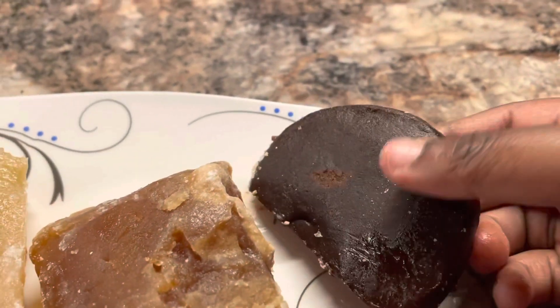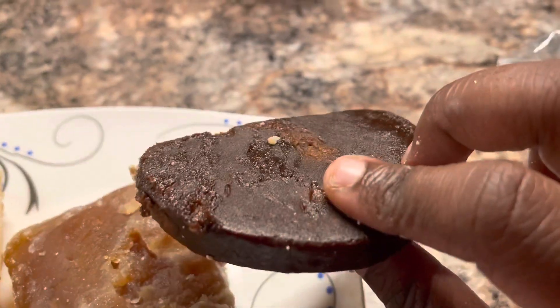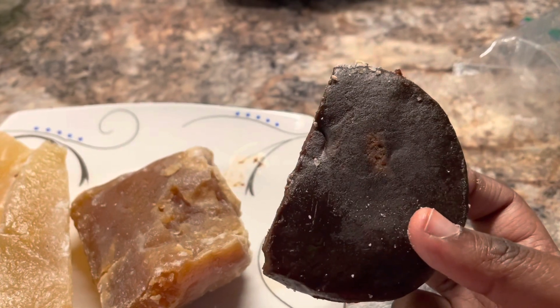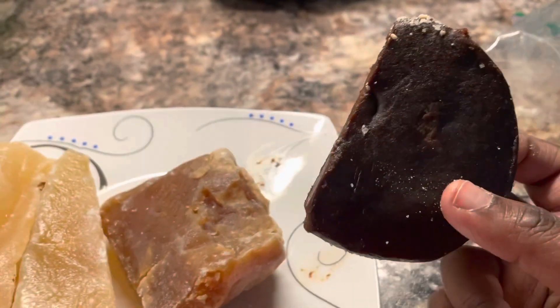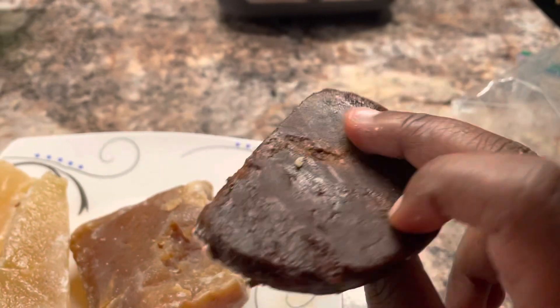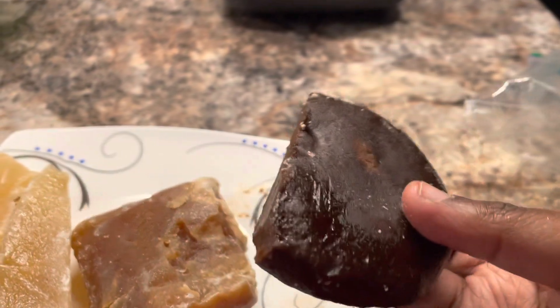Let's try this one. It almost looks like a... it looks like a cookie, you know? Yeah, it looks pretty good. Let's try it.